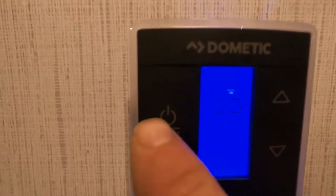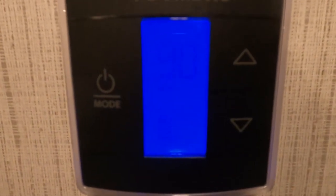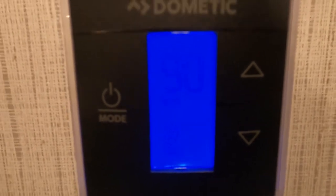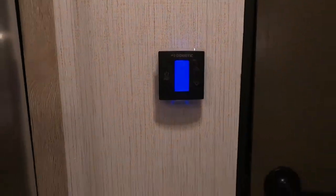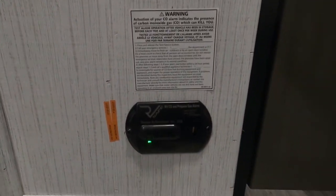Here's your air on switch. Switch the mode to furnace and you'll notice the air shuts off fairly quickly, then your furnace kicks on. Shut that off and you'll notice the furnace takes a few minutes to shut off. Down at the bottom here's your 12-volt carbon dioxide detector.